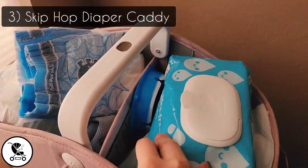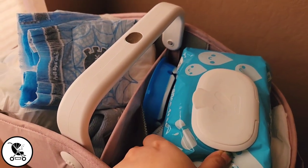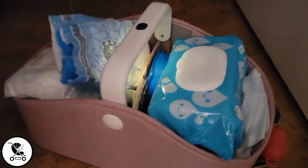Next is the Skip Hop Diaper Caddy. It has tons of pockets for organization, but the game changer is the light that's built into the handlebar for nighttime diaper changes.